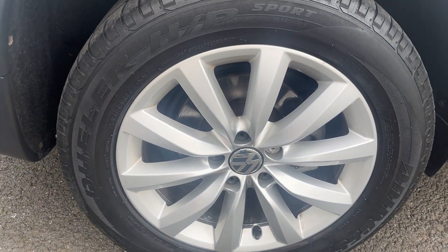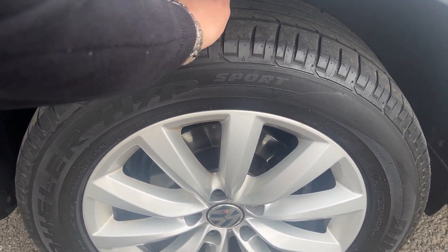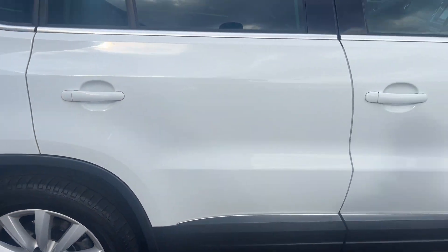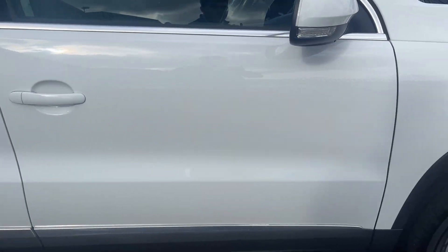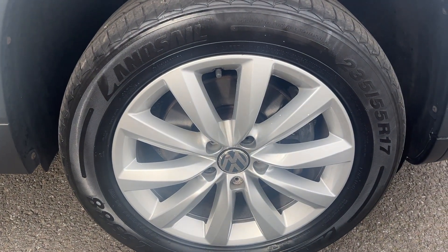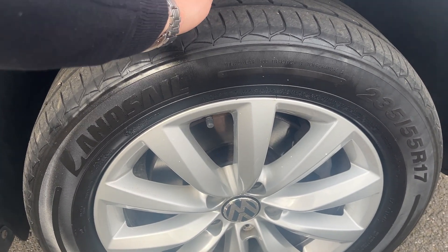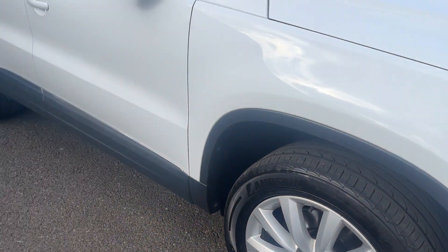Offside rear alloy is in nice condition — a couple of tiny age-related marks, nothing major. Offside rear tyre approximately three or four mil remaining. Moving down the offside, panel work looks good and chrome work at the bottom looks good. Offside front alloy is another nice condition alloy with a couple of age-related marks but nothing major. Offside front tyre approximately four or five mil, very slight wear on the outer edge but doesn't look bad.